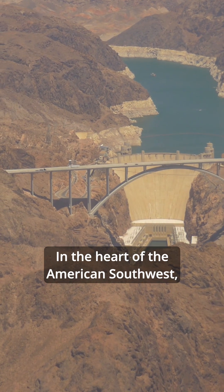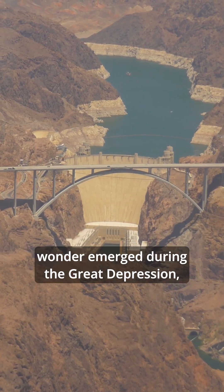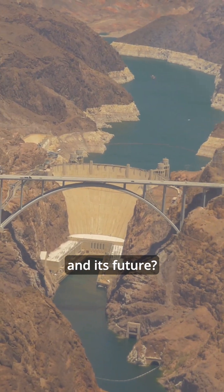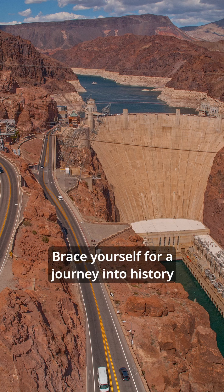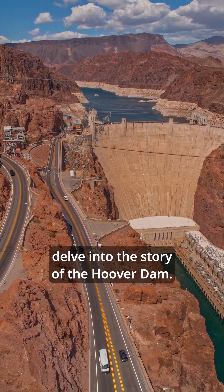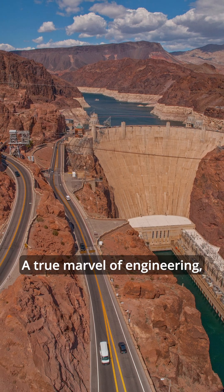Did you know, in the heart of the American Southwest, a monumental engineering wonder emerged during the Great Depression, shaping both a nation and its future? Brace yourself for a journey into history and innovation as we delve into the story of the Hoover Dam, a true marvel of engineering.